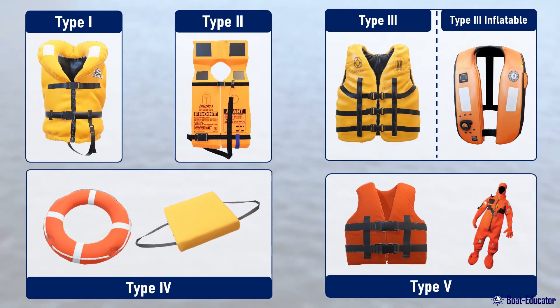The US Coast Guard categorizes PFDs into five types, each with its unique purpose. Let's look at each of them in more detail.